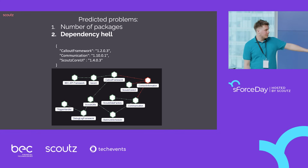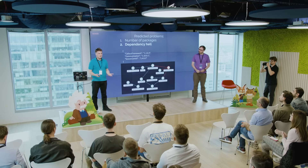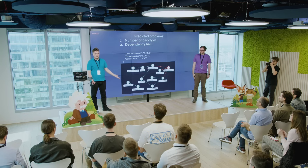You may ask: what if a developer forgets to put a dependency there? Of course, it happens — this is still a manual step. But it's much easier to find one missing package dependency than to try to recreate the whole graph each time you need to install a particular package.